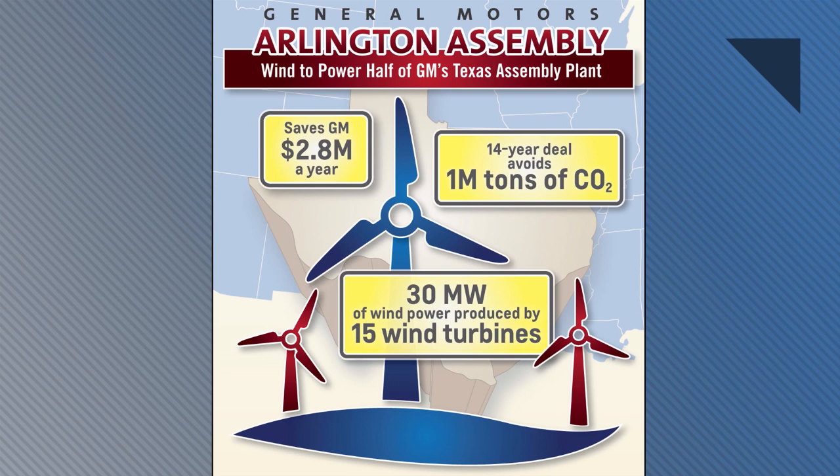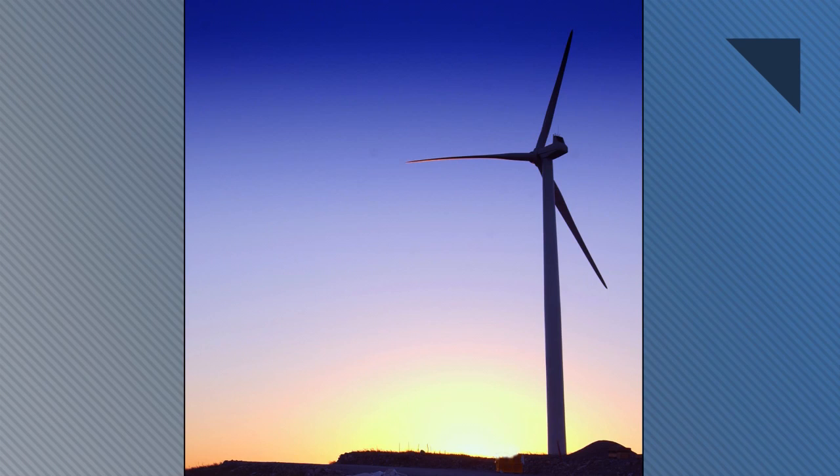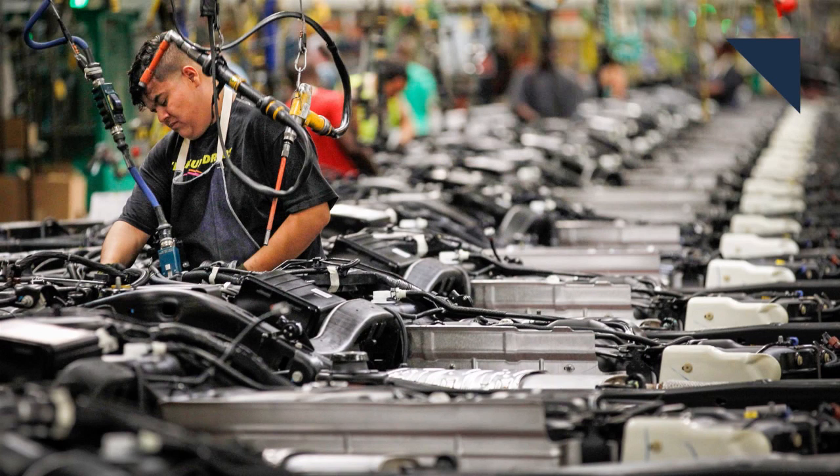While Ford is turning to mobility services and EVs to reduce its carbon footprint, GM is doing it in another way. The company partnered with EDP Renewables North America to start using wind power at its Arlington Assembly Plant, which builds its big SUVs. The wind turbines will create 115 million kilowatt hours of energy, which is enough power to build 125,000 vehicles a year, or more than half of the plant's output. The facility will start using wind power at the end of next year and help the company save $2.8 million in energy costs annually.